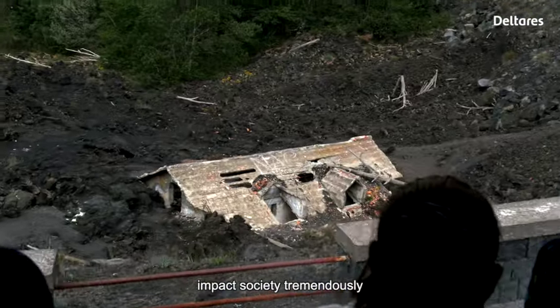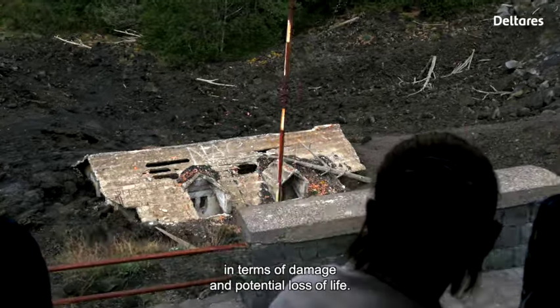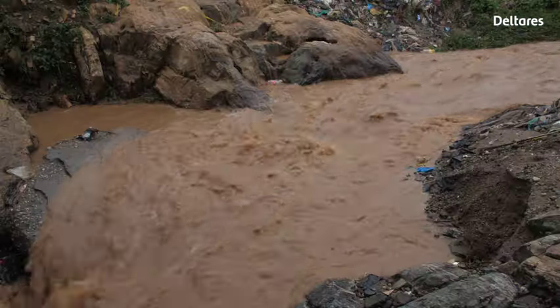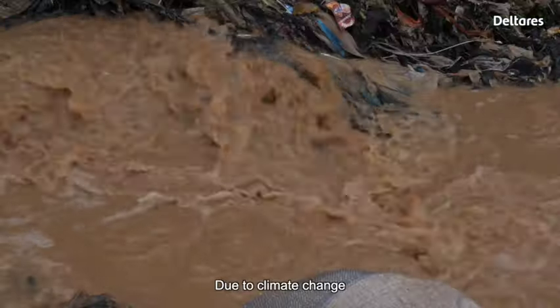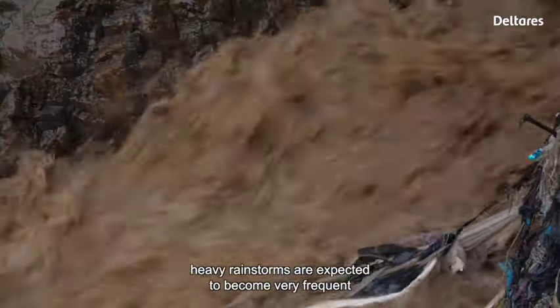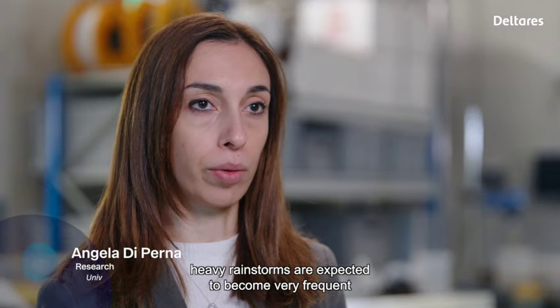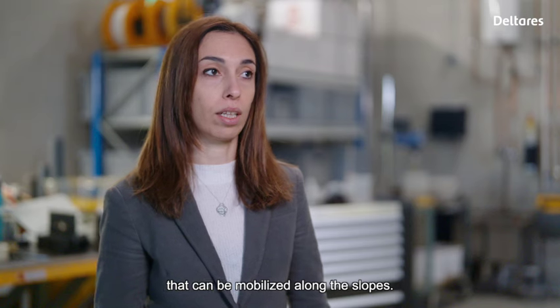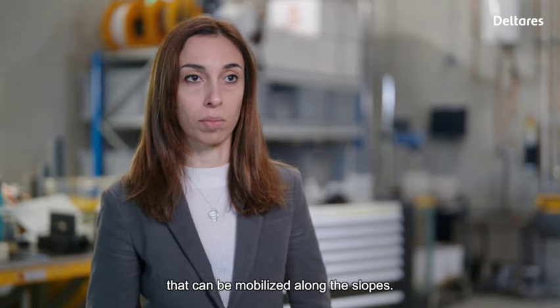Landslides in Italy especially, but also in many other countries all around the world, impact tremendously society in terms of damage and potential loss of life. Due to climate change, heavy rainstorms are expected to become very frequent, with a significant amount of debris that can be mobilized along these slopes.